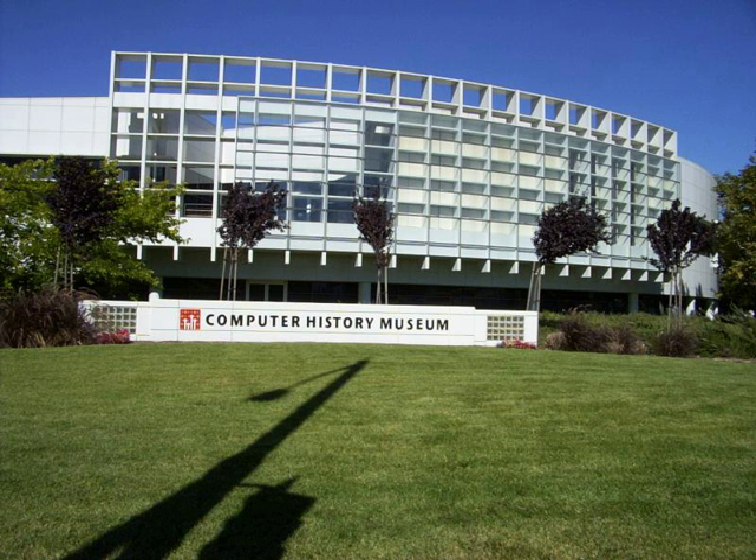The museum's origins date to 1968 when Gordon Bell began a quest for a historical collection and, at that same time, others were looking to preserve the Whirlwind computer. The resulting museum project had its first exhibit in 1975, located in a converted coat closet in a DEC lobby.